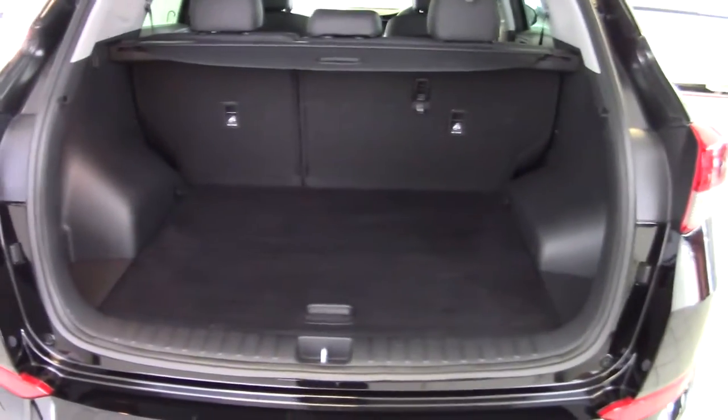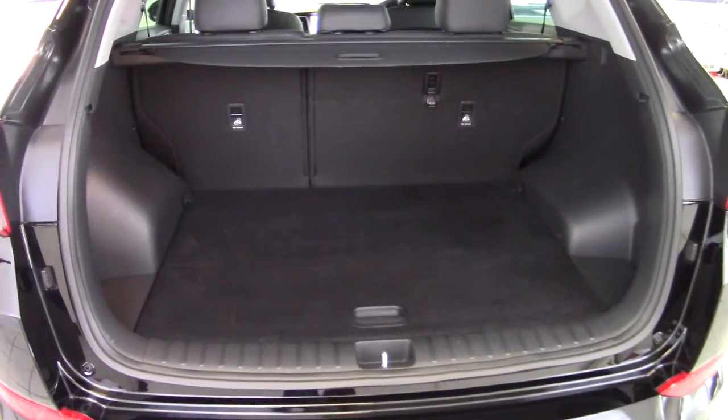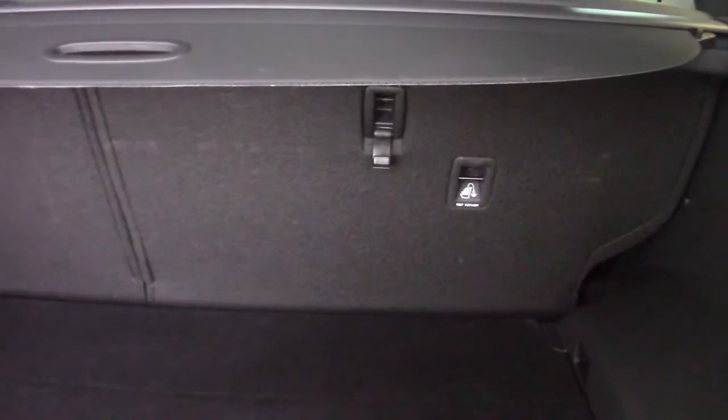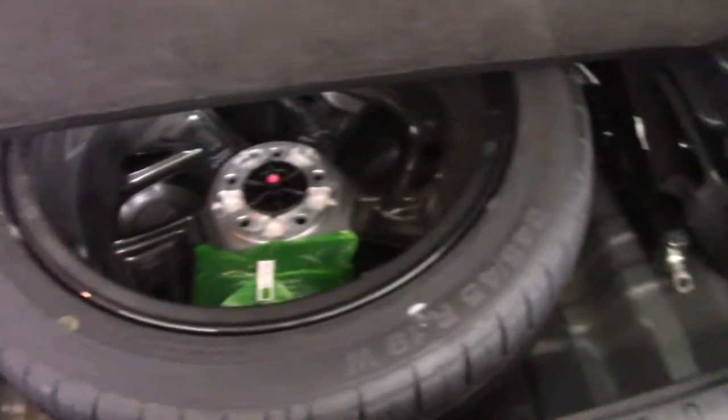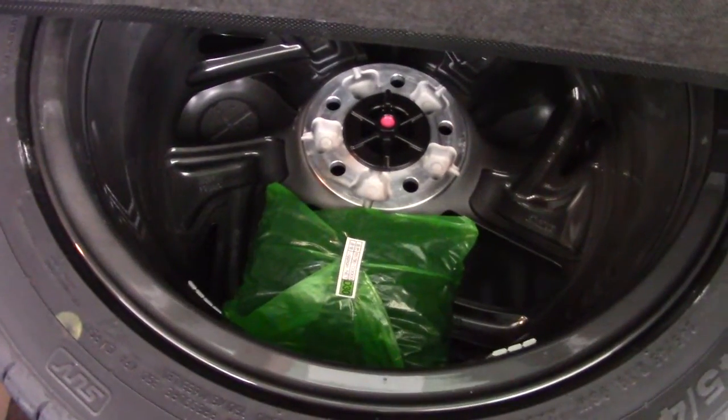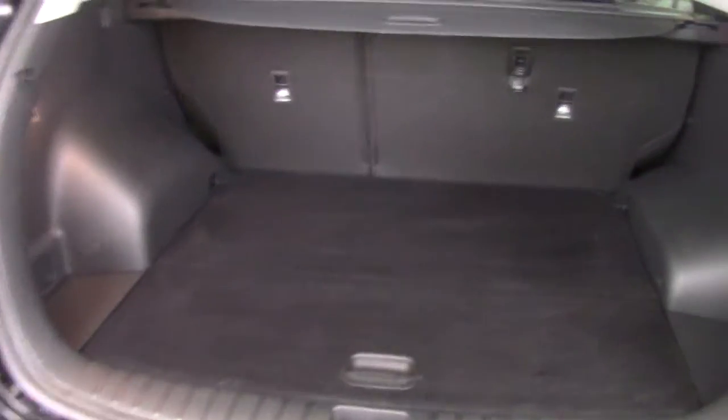Around to the boot of the Tucson. Being an SUV it's got a very good sized boot with a 60-40 split folding rear seat. Useful little hangers on the backs of the seats, plenty of space in here, and there's a 12-volt socket in the back. Underneath we've got a full size spare wheel along with the jack and wheel brace. There's a boot net in the green bag there. All clean and tidy in here as well.